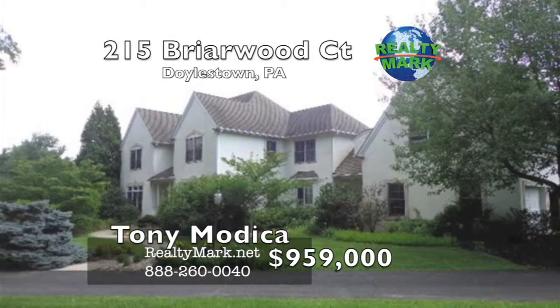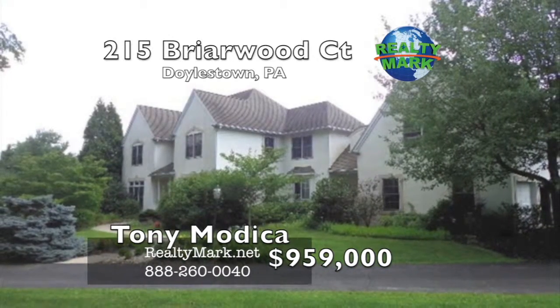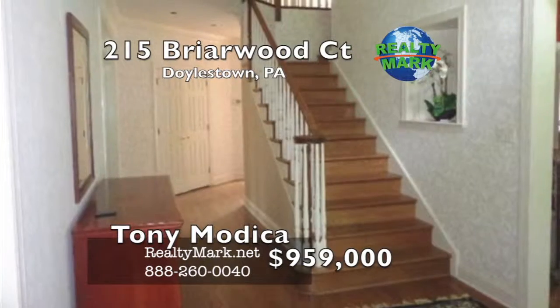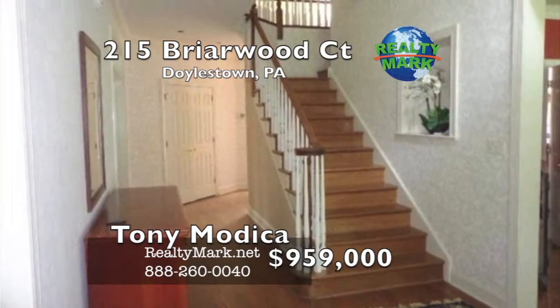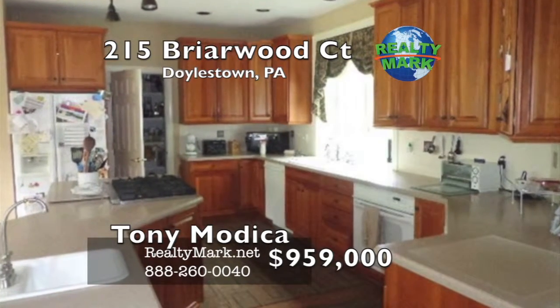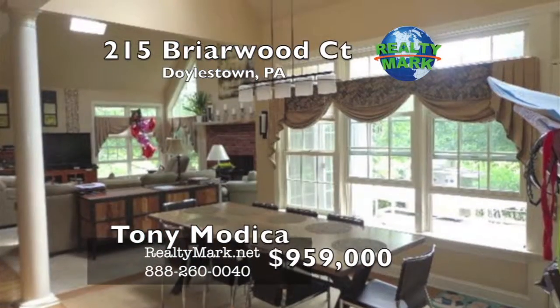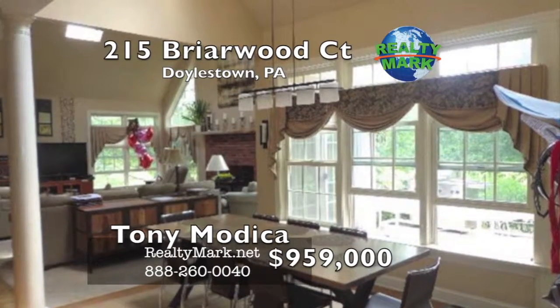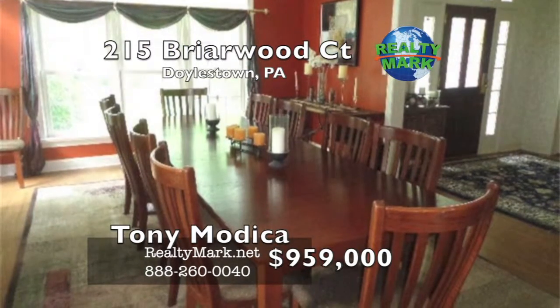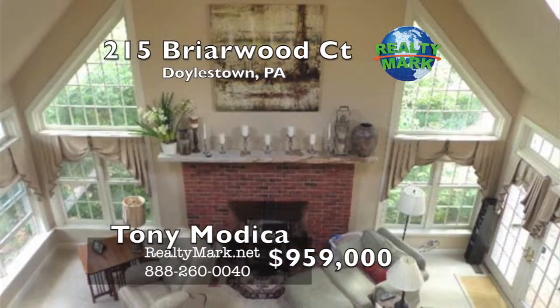This sought-after Briarwood development in Doylestown is a Vetta-built home on a very serene four-plus-acre property. Lots open to open space with neighborhood appeal. There's a walkout basement to a three-tier patio with open wooded lot views. All that you might expect and more. Easy access to Routes 611 and 263, minutes to all the borough has to offer. Call Tony Modica for more details.